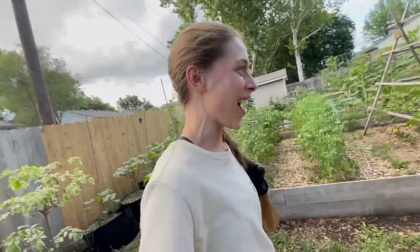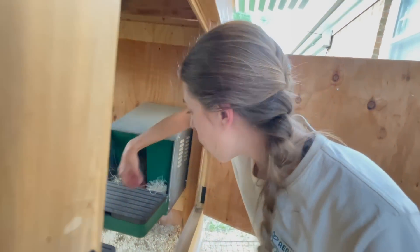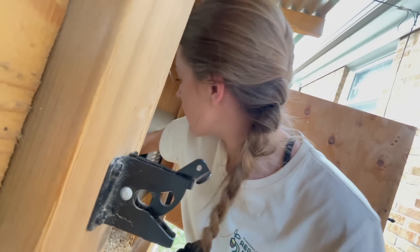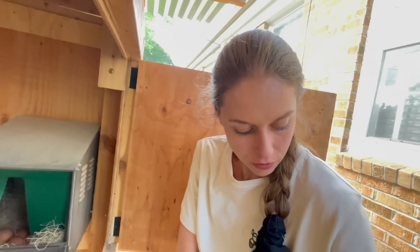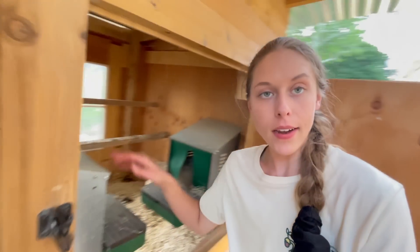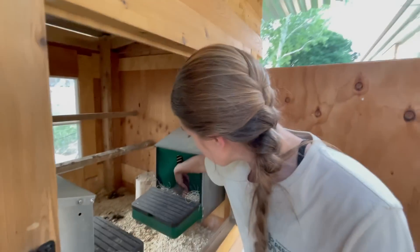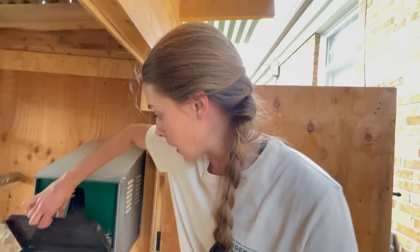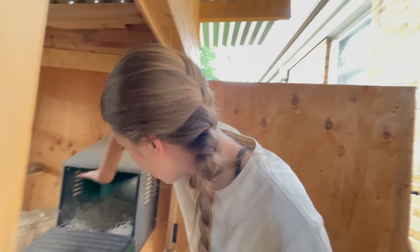This evening is so gorgeous — the humidity really subsided and it's only in the high 70s, which is unheard of for us in July. I'm going to check what the girls laid for us today. Wow — the girls never lay in this box, so this is shocking! It looks like the majority laid in this box, which they never do. I think we got six eggs today.